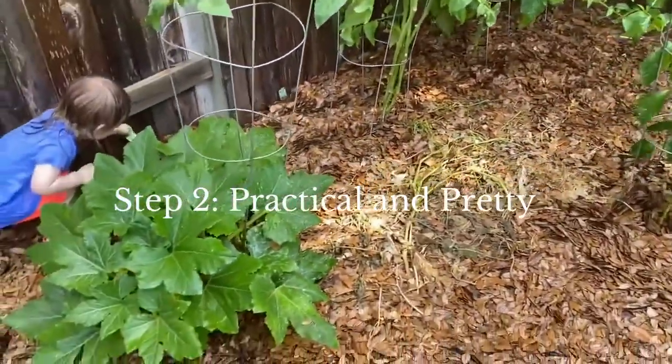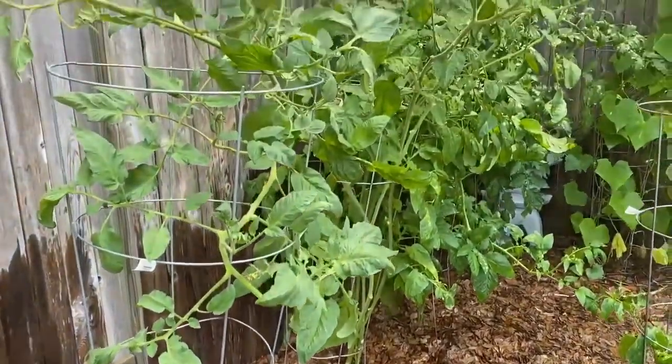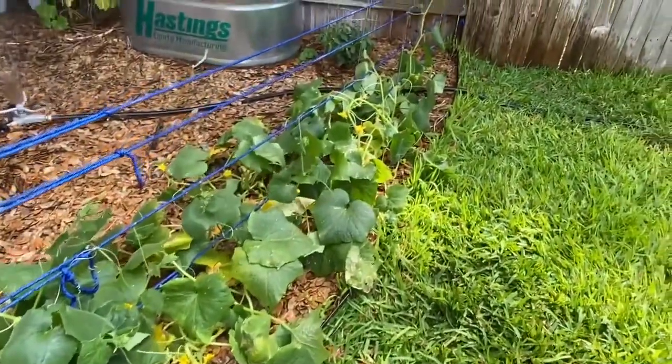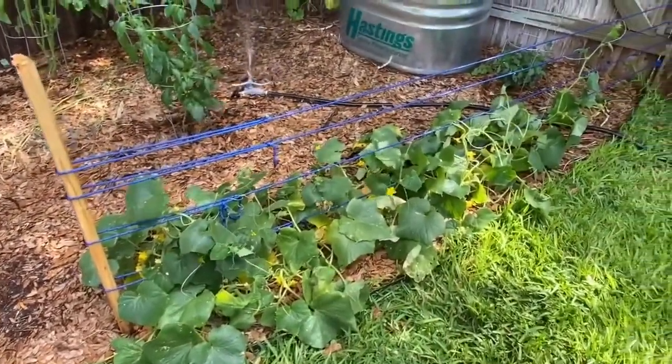Step two, I want you to think practical and pretty. Actually consider the things that you use in your kitchen and grow those types of items in your backyard. You have a limited space so you don't want to waste it on things that you're not going to use.